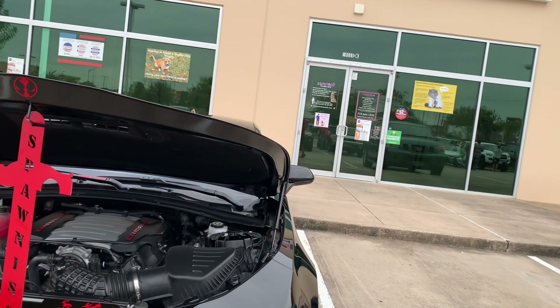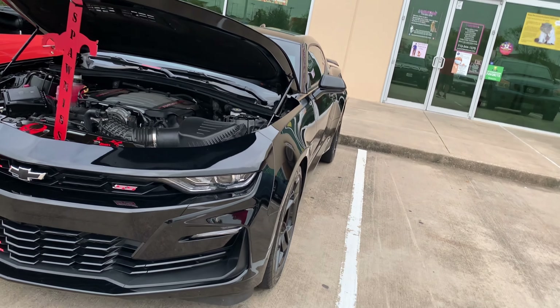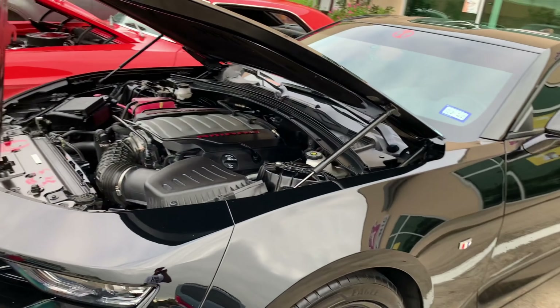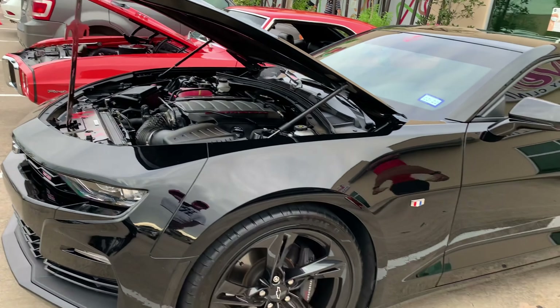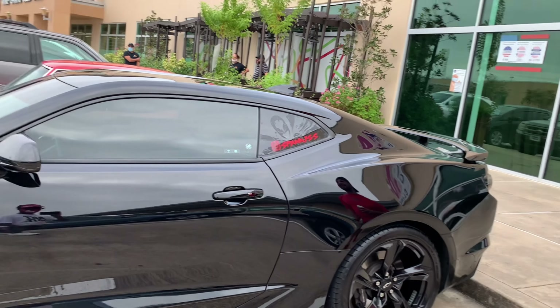That's the Camaro SS right here. That's my baby. Yeah, man, nice — I like that. Black on black too. Can't beat that combo. Real nice. What's your YouTube? ZayTRD.